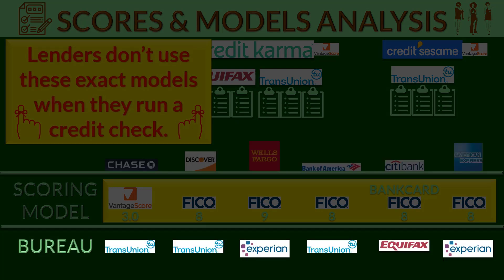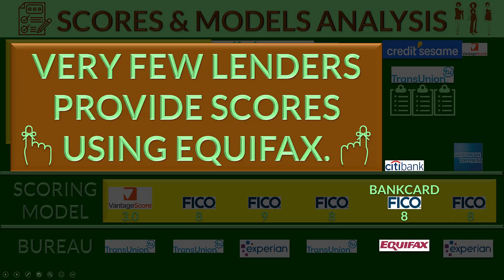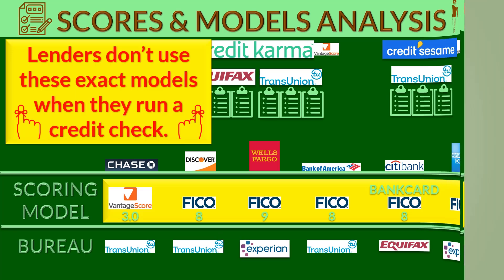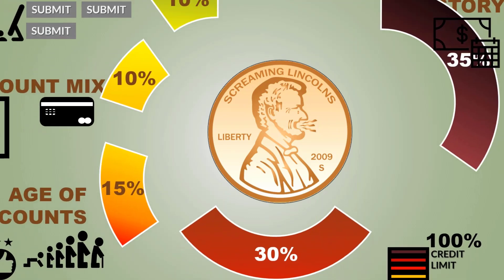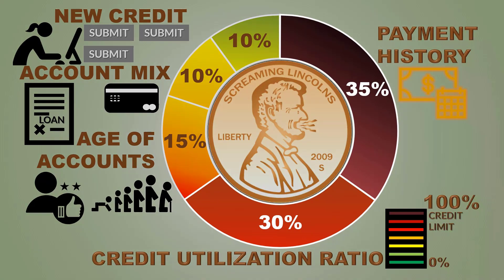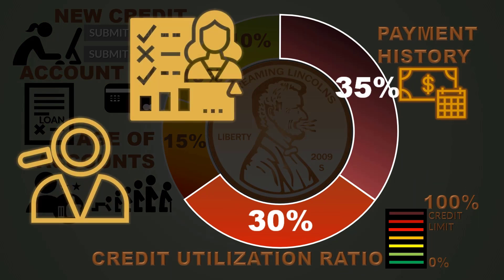Here's an extensive but still incomplete list of major lenders that provide free scores, which bureau they use, and which scoring model they use to generate the score. The free scoring system provided by lenders isn't perfect — for example, getting information from Equifax using the classic FICO model is near impossible. The score and scoring model isn't as important as knowing what must be done to maintain a great score. The score tends to take care of itself if you know how to navigate the various factors that affect it most, like credit utilization and payment history. The real value of a free credit service provider is in the monitoring, not so much the scores.